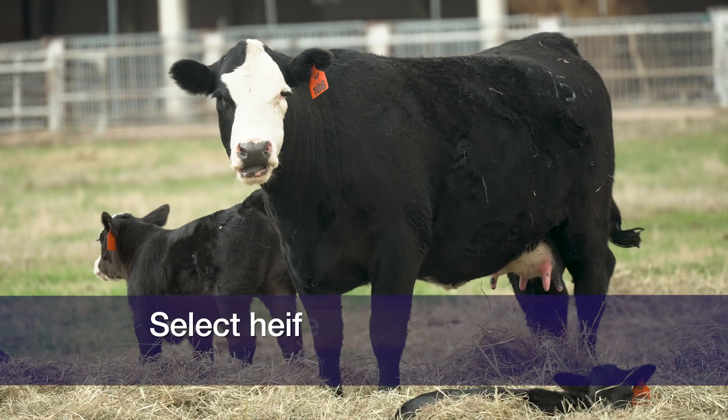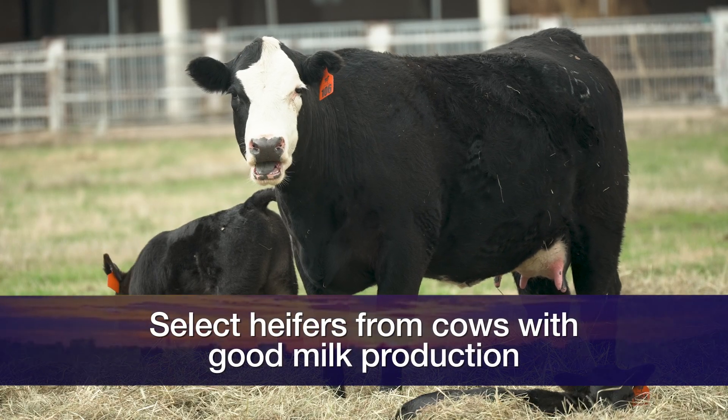Secondly, calving earlier better equips those heifers to calve at two years of age. The second thing I would look for is selecting heifers from cows that have great udders, have milked well, and have stayed in the herd for a long time.